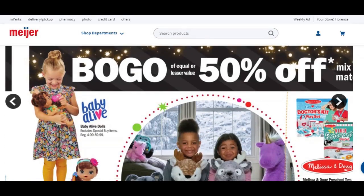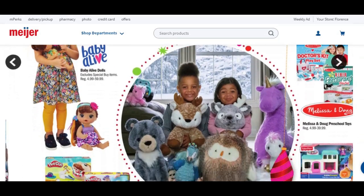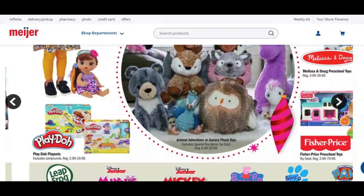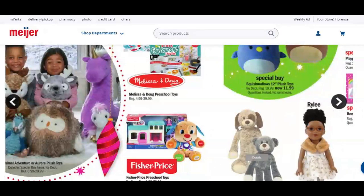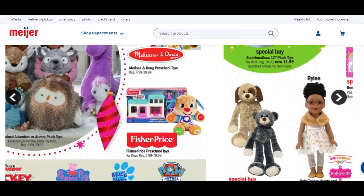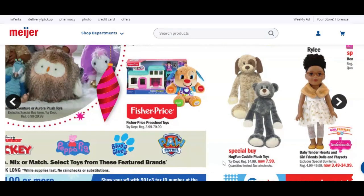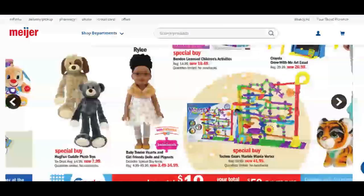More buy one, get one 50% off: Baby Alive, Play-Doh, animal adventure or rural plush toys. We have Melissa and Doug and Fisher Price. It's also showing Paw Patrol, Blue's Clues, Peppa Pig, Mickey Mouse or Minnie Mouse, and Leapfrog — all going to be included in this buy one, get one 50% off.